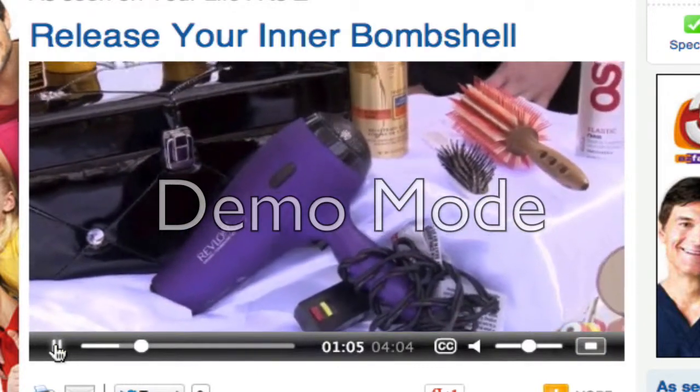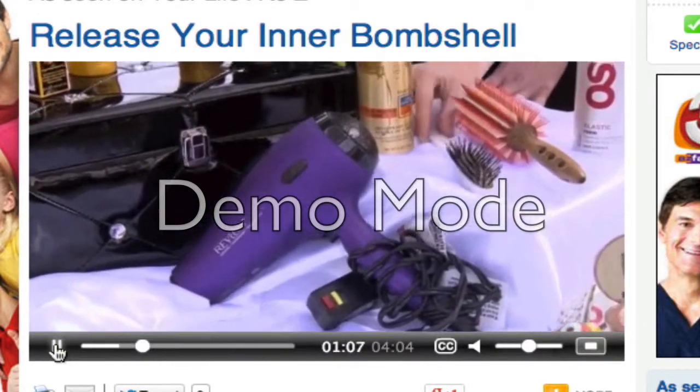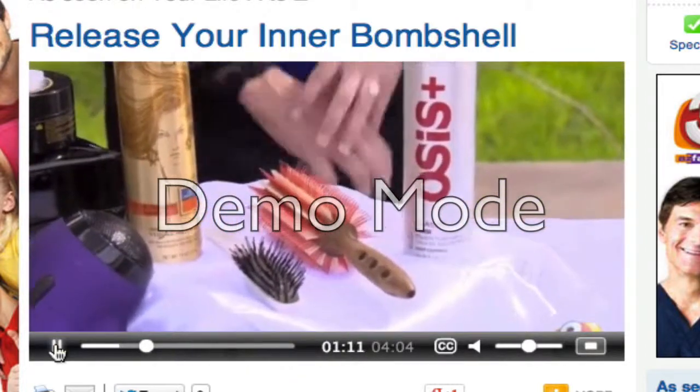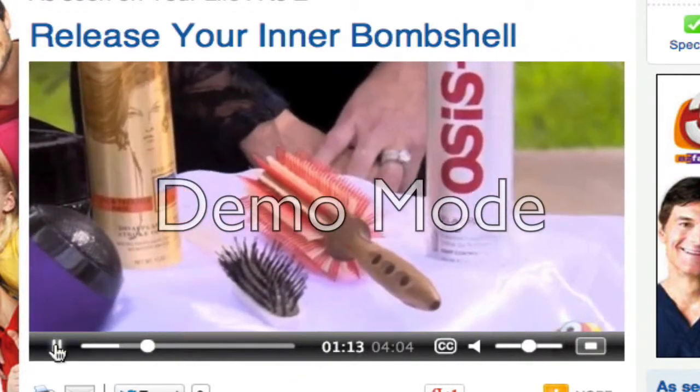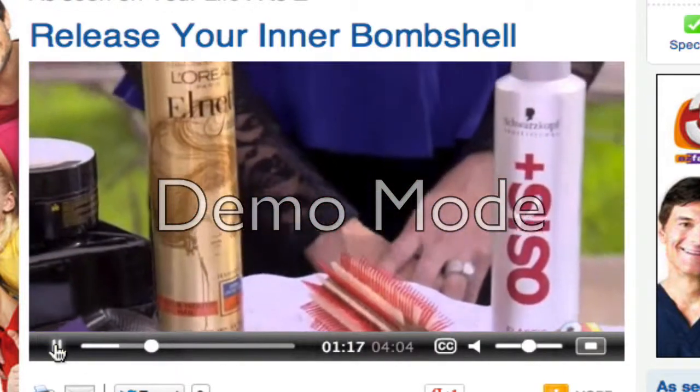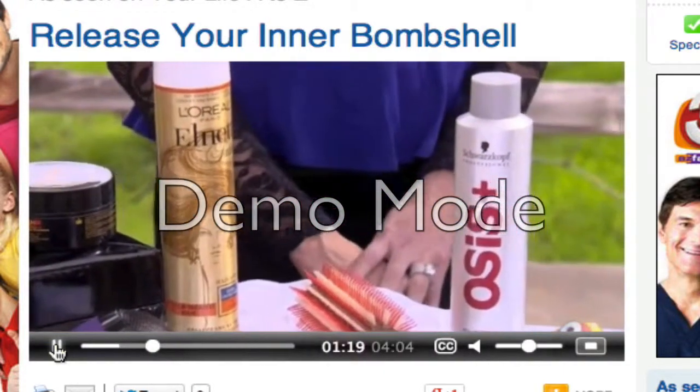And then, of course, if you want to make sure you have big voluminous hair, you want to get brushes with teeth. Because it will grab the hair and do a better job than just a pick comb. The styling hairspray that you use is also very important, because it's going to help hold things in place.